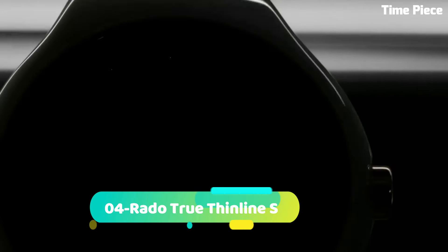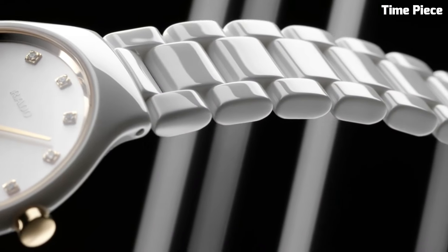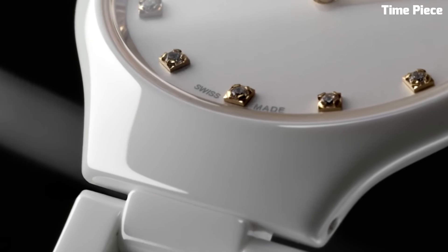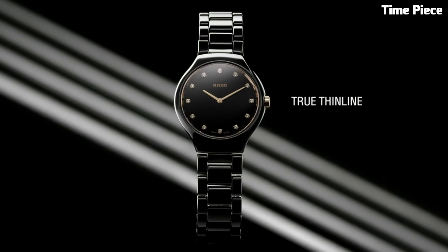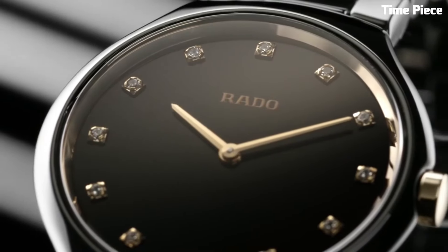Number 4: The Rado True Thin Line S exemplifies pure sophistication and elegance. This Swiss watch features a slim and lightweight high-tech ceramic case and bracelet, ensuring unparalleled comfort. The minimalistic dial with sleek hour markers and hands exudes a timeless charm. Powered by a precise quartz movement, it guarantees accurate timekeeping. The Rado True Thin Line S is a perfect blend of minimalist design and cutting-edge technology, making it a favorite choice for those seeking a refined and stylish accessory that stands out in its simplicity.